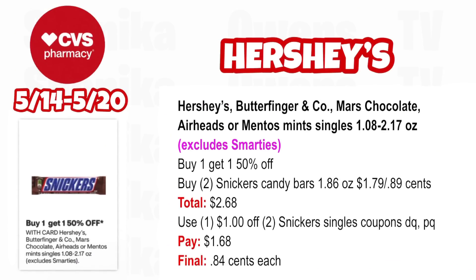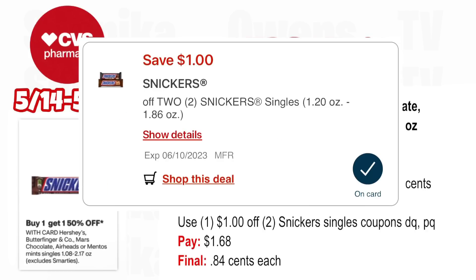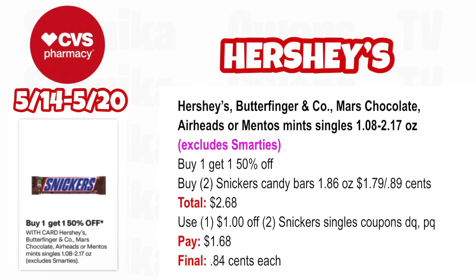We have some Hershey's, Butterfinger, Mars, and several chocolates at buy one, get one 50% off — no ECB back. Grab two Snicker candy bars, the 1.87 oz, one at $1.79, half off at $0.89, both totaling $2.68. Use the $1 off two Snickers single coupon from your app or printable and you'll pay $1.68, making the final cost only $0.84 each. We can't use two $1 off two Snickers coupons because the half-off item is only $0.89 — two $1 off two coupons won't double dip together.